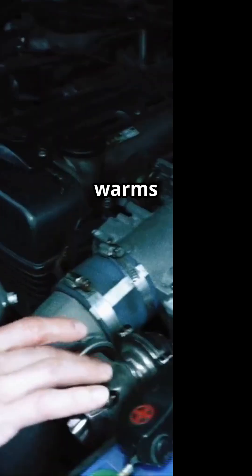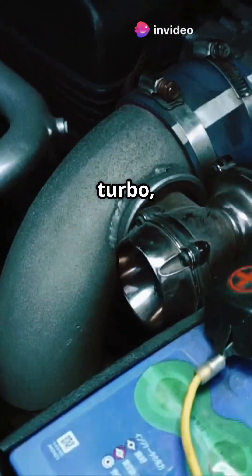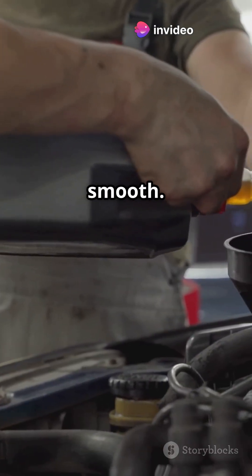It features a cast-iron block that warms up fast, a high-efficiency turbo, and a clever oil system to keep things smooth.